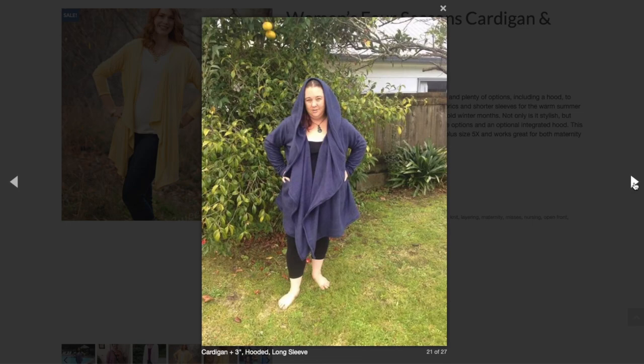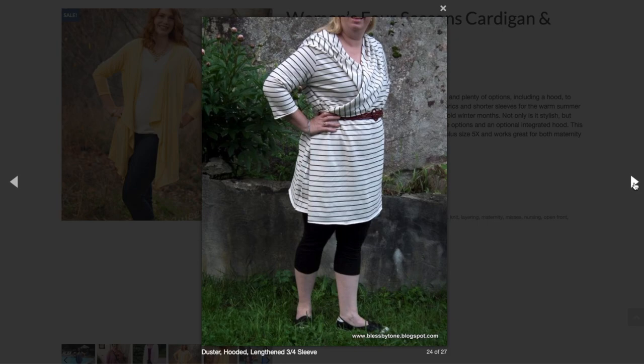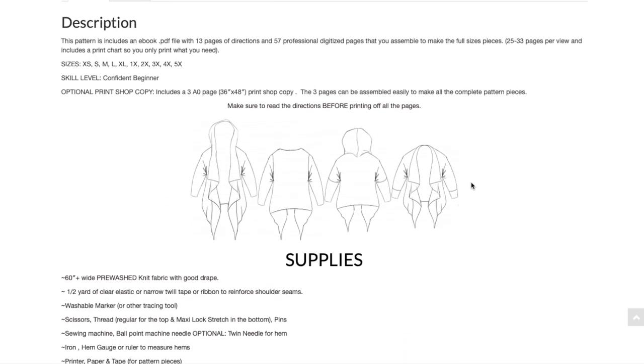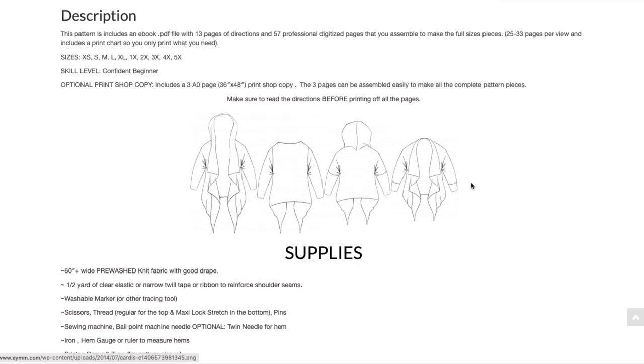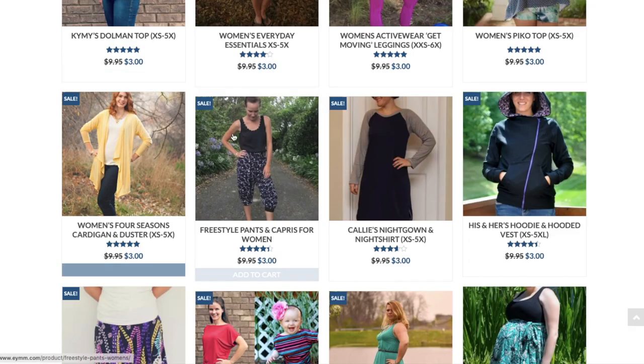Looking at the line drawings, you can see both shoulder options — a regular one and a drop shoulder. She teaches you how to reinforce the shoulder seams, which is a nice touch. The integrated hood on a waterfall cardigan really makes this one stand out. If you don't have a waterfall cardigan pattern yet, this seems like a good basic one.